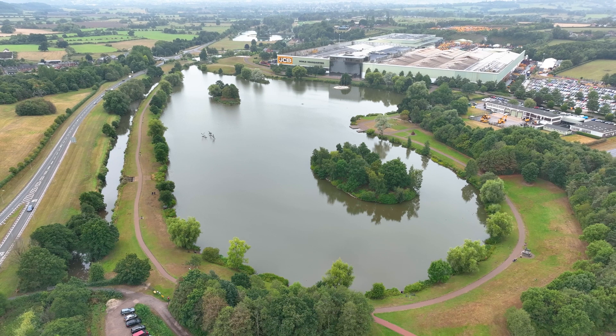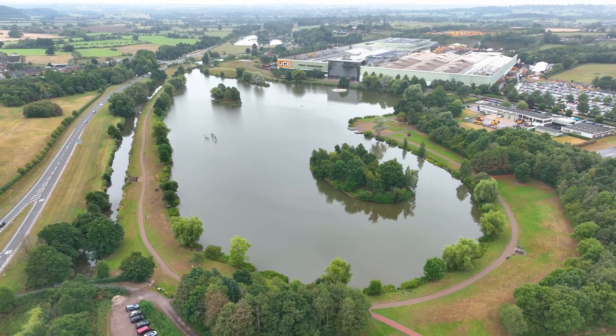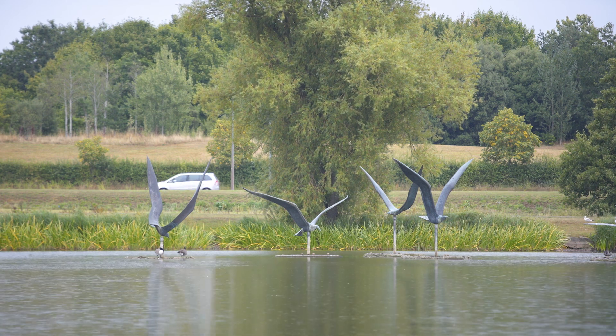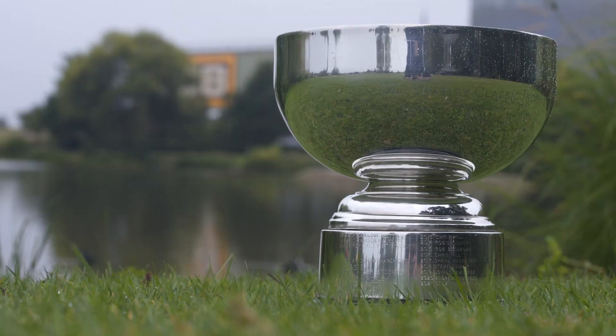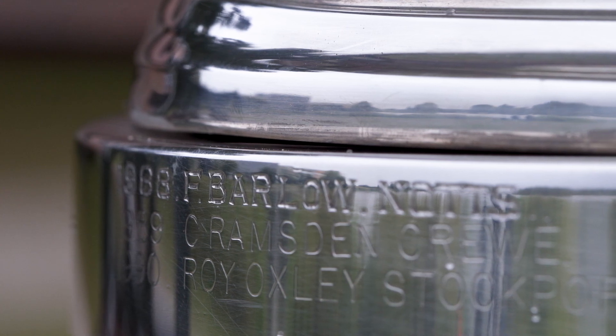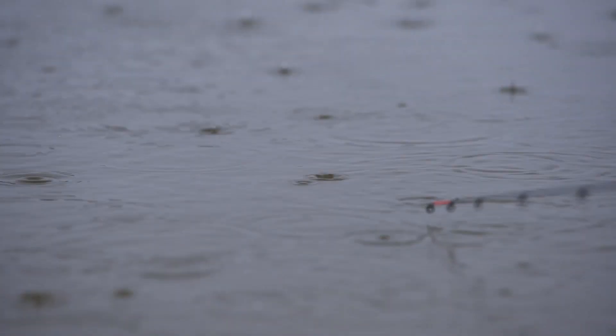JCB is one of my favourite venues but my love affair with this place didn't start recently. I used to come here fishing with my dad and in a couple of weeks time there is the JCB Classic being held here, which my father was the first ever winner of back in 1988. So I've loved the venue ever since then and the success I've had recently here is just the cherry on the cake for me.